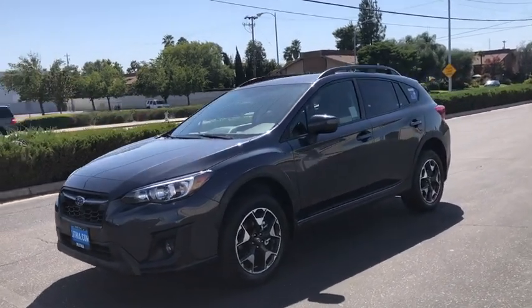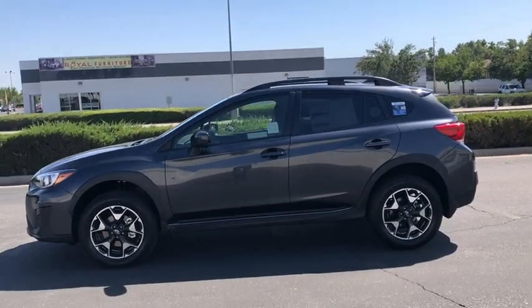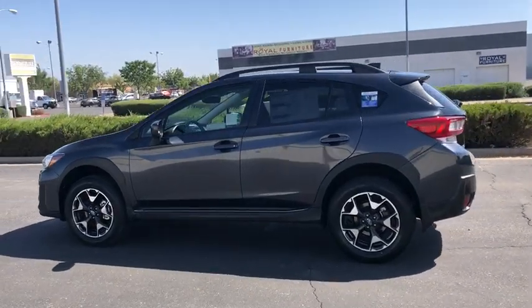Come test drive the 2019 Subaru XV Crosstrek. This all-new four-door crossover by Subaru fills that spot for a vehicle with true outdoor capabilities, which is comfortably at home driving to soccer practice too.